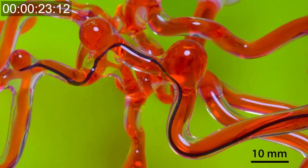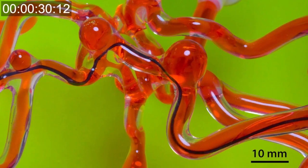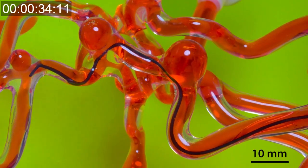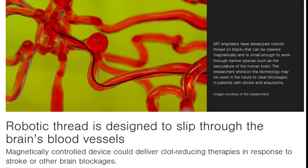Stroke is the number 5 cause of death and a leading cause of disability in the United States. If acute stroke can be treated within the first 90 minutes or so, patients' survival rates could increase significantly. The MIT researchers wanted to design a device to reverse blood vessel blockage within this golden hour to avoid permanent brain damage.